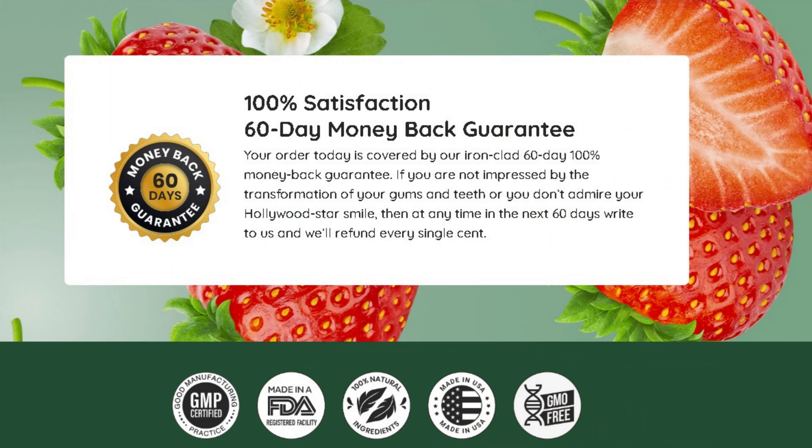It is guaranteed to be vegan, non-GMO, and free of potentially harmful ingredients. This is why buying it through the official website gives you all the quality guarantee of the product you will consume. The producer trusts so much in the efficiency of Prodentim that they offer a 60-day money-back guarantee if you are unhappy with the results or want a refund for any reason.